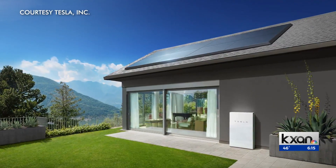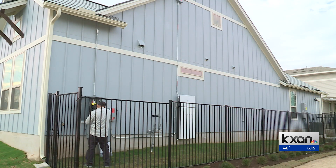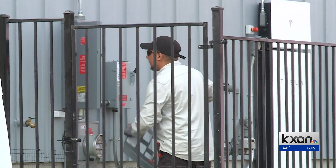You need one of these — a Tesla Powerwall. The company says their app will allow you to sell your extra energy in ERCOT's market when it's in high demand and valuable, lowering your own bills.